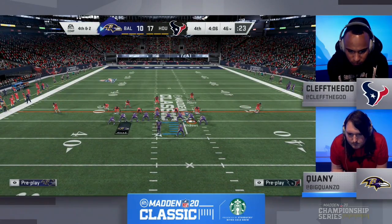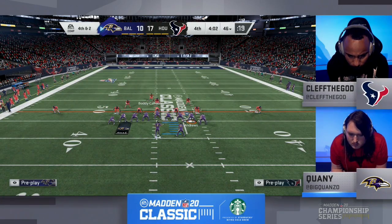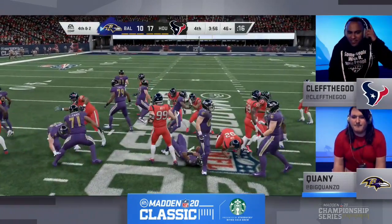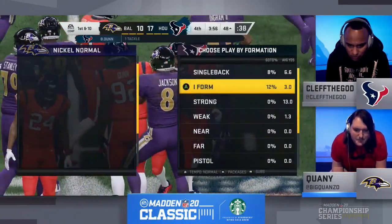So we appreciate you guys hanging out with us. Happy weekend, happy Saturday. So much going on here in the Arlington area, but we are here for the Madden NFL 20 Classic from the Arlington Esports Stadium. Lamar Jackson — Clef the God with the big tackle in the hole, and we're going the other way. There's the run defense Clef has been looking for.